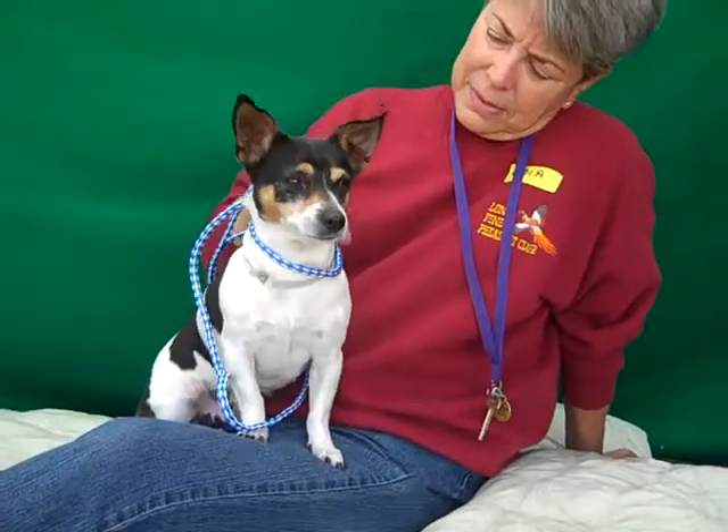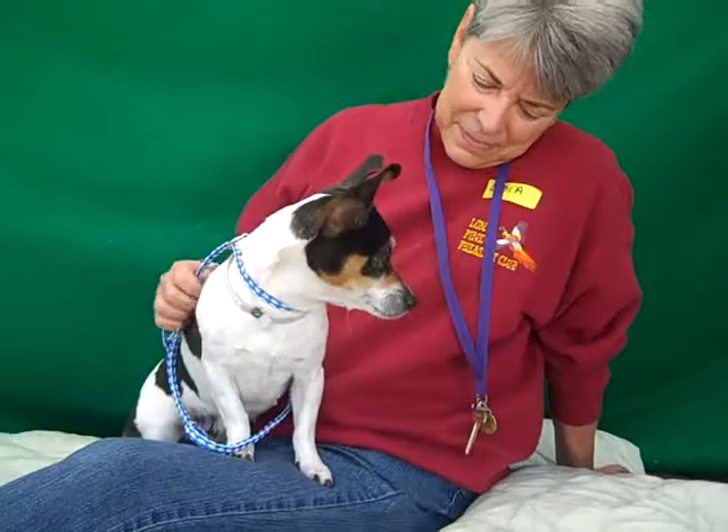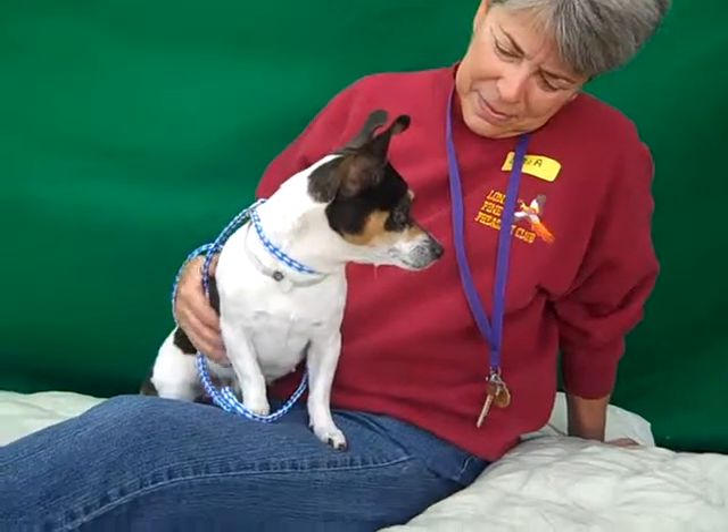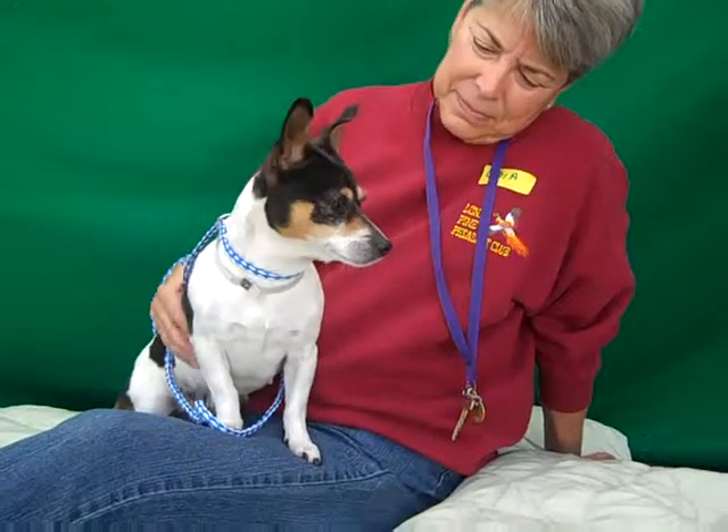We think she will do pretty well on a leash, but right now since she doesn't like the shelter she prefers to be carried. She just wants to bond with the handler and just kind of be carried and held and not have to walk around too much with all the other things going on around here.